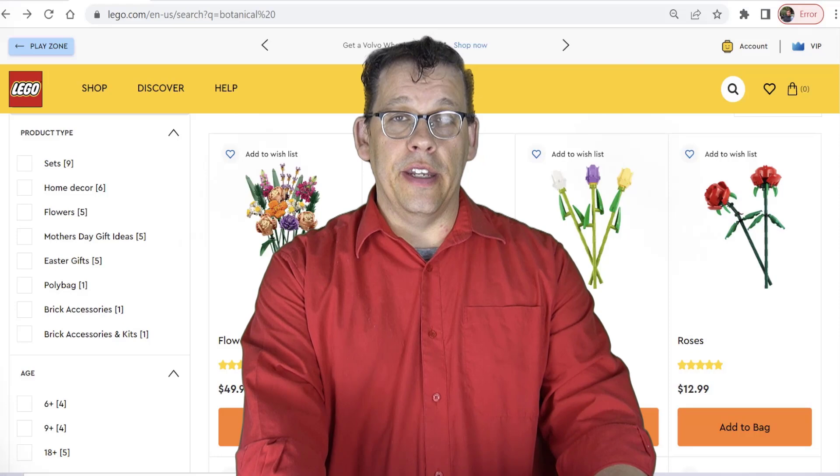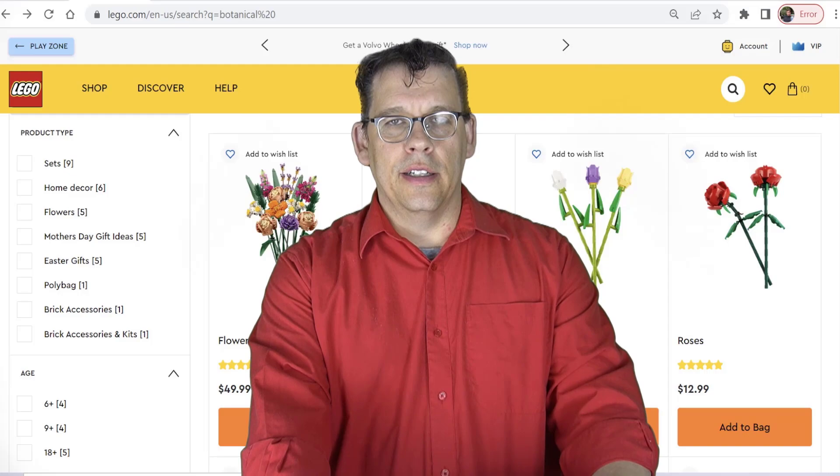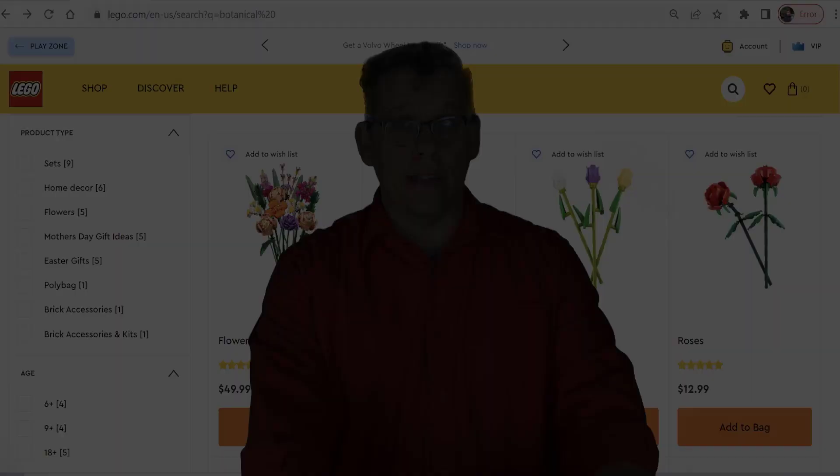That's it, my friends — hope you enjoyed the video. Please don't forget to like and subscribe. Once again I'm Jim with WolfOfBricks.com. Always go out there and get it.